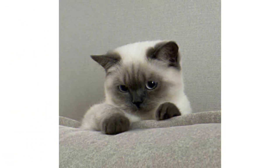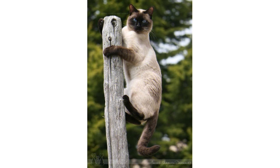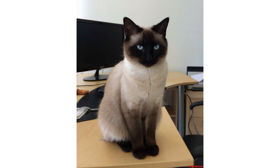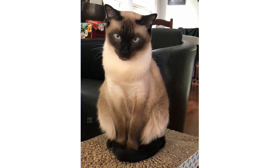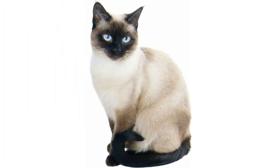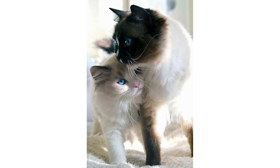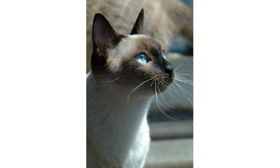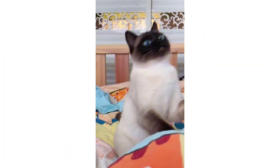Hi guys, welcome to my video channel. Today I'm going to explore a very beautiful domestic cat breed that you can take home. It's a very sociable and playful cat, very beautiful in its features and characteristics. Today in this video I will tell you all the general characteristics and appearance of this cat — how it looks. The cat you are looking at in the picture is named the Siamese cat, and I'm going to give you all the information about their appearance and general characteristics, so be with me till the end of the video.